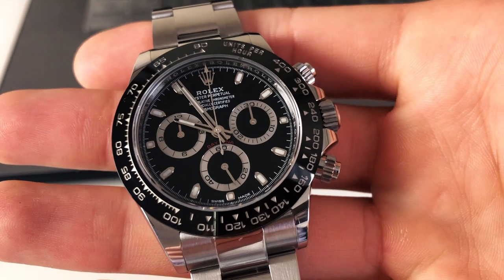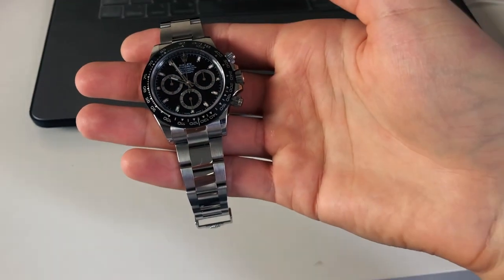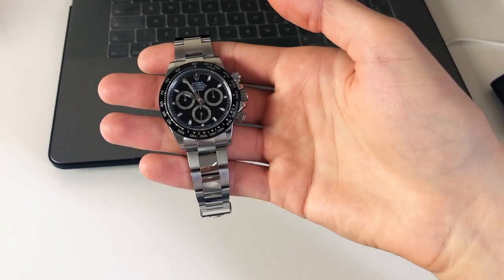Nowadays the very first thing that comes to your mind when you hear Daytona is investment and waiting lists.